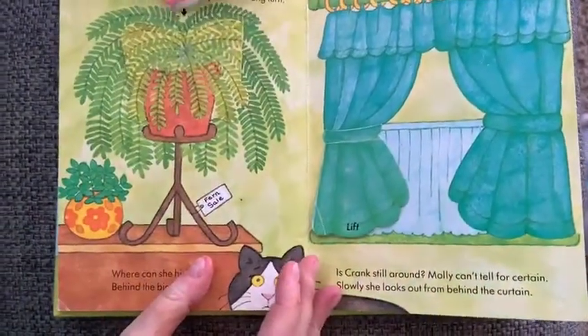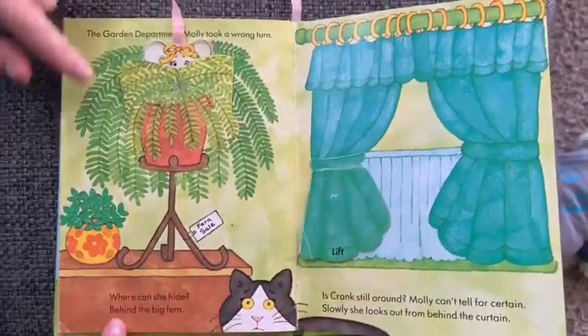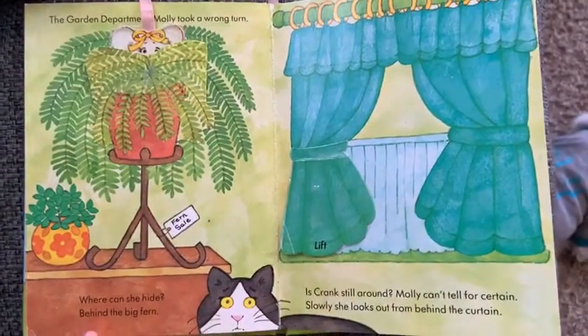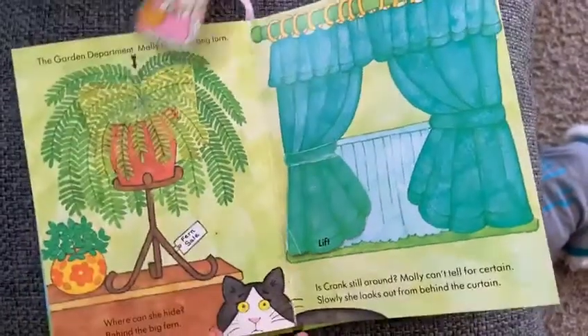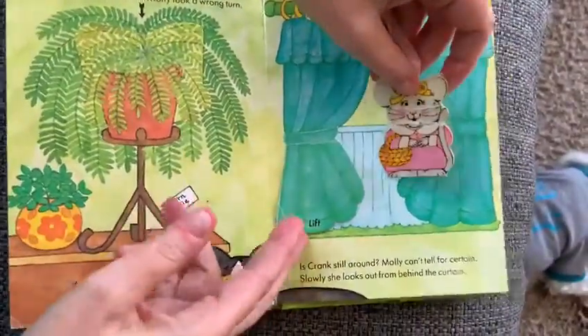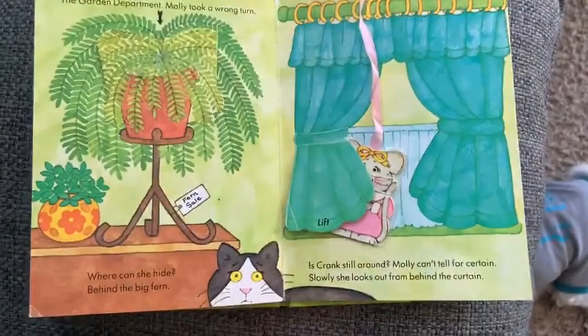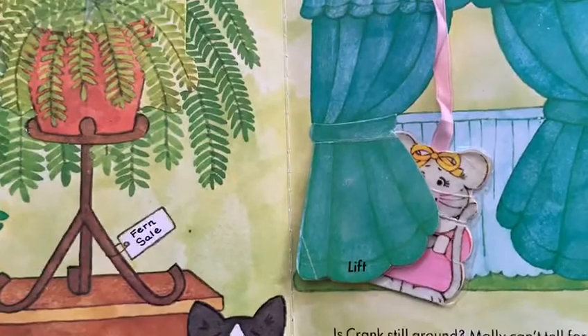The garden department — oh, Molly took a wrong turn. Where can she hide? Behind the big fern! Is Crank still around? Molly can't tell for certain. Slowly she peeks from behind the curtain. She sees the cat, but the cat doesn't see her.